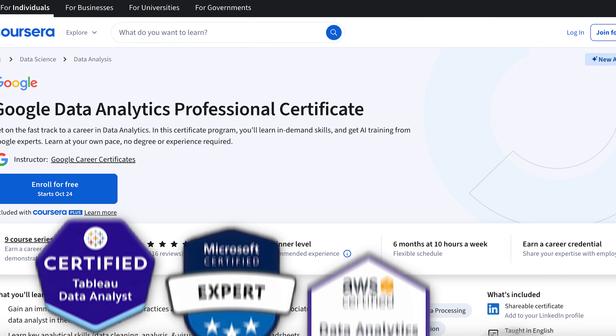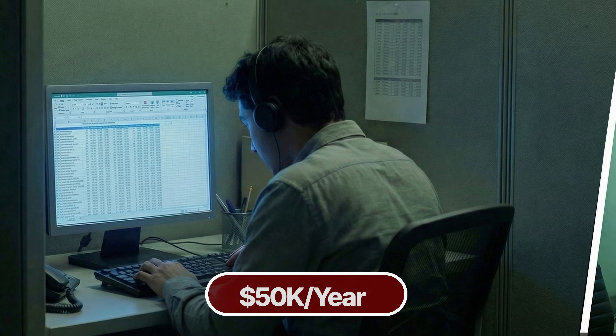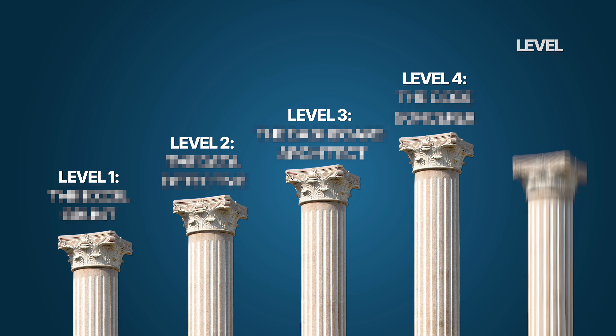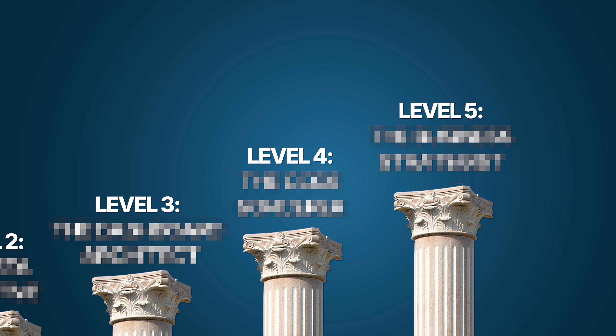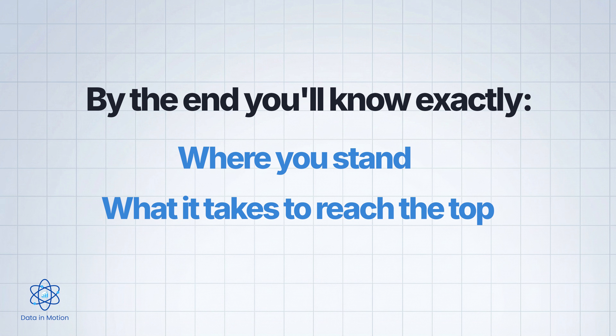I see this pattern constantly in people that I coach. They've done all the courses, they've gotten all the certificates, but they're still missing the progression that takes you from a spreadsheet grunt to a strategic partner. In this video, I'm going to break down the five levels of a data analyst — what qualifies you for each one, what skills you might be missing, and the obstacle that keeps most people trapped.